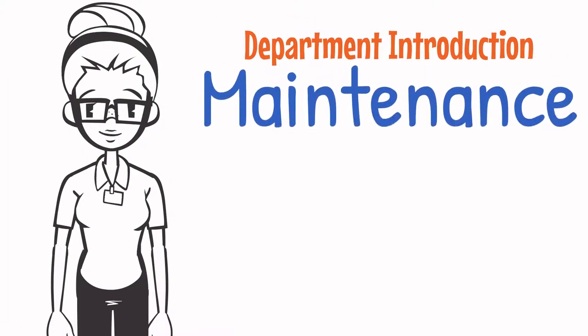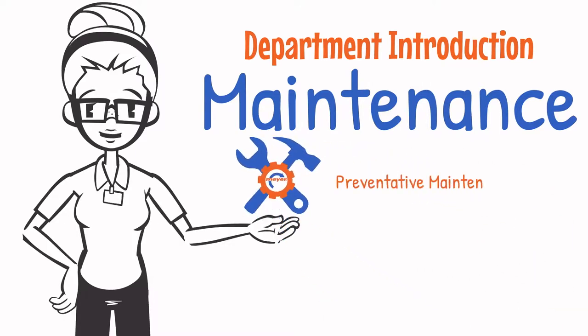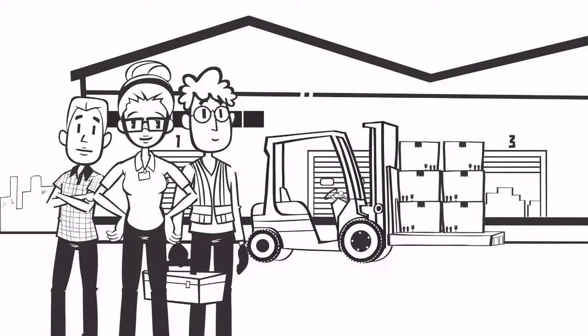The Maintenance Department at Meijer Distributing performs all aspects of maintenance on Meijer equipment and facilities. The team focuses on preventative maintenance, maintaining and improving the facility buildings and grounds, distributing facility access cards, and managing breakdowns of operational and electrical equipment. We use state-of-the-art technology and equipment to keep our operations ready for business.